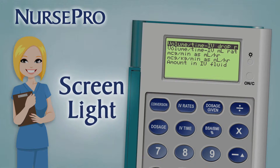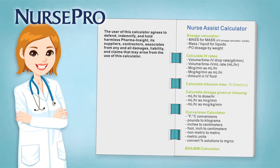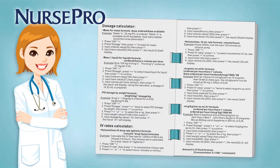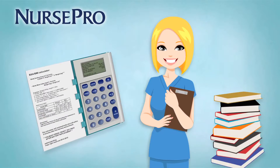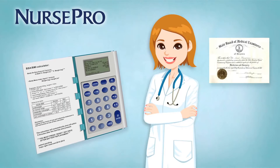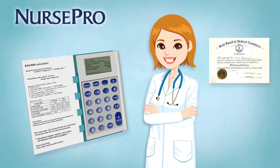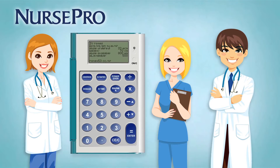And for low-light situations, it has a handy screen light. Each NursePro comes with an integrated, easy-to-understand instructional booklet with examples and answers for each calculation. If you're a student nurse, your NursePro is just the right tool to help with exam preparation, and also a vital assistant for the seasoned professional. NursePro is the indispensable tool for the busy nurse professional.